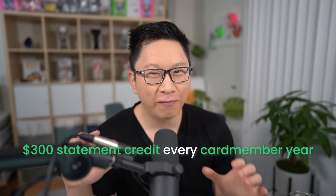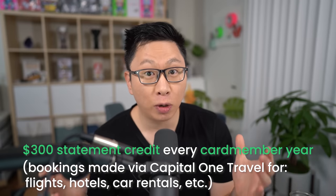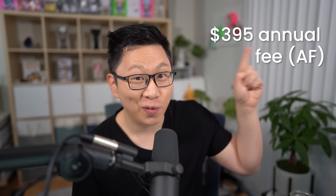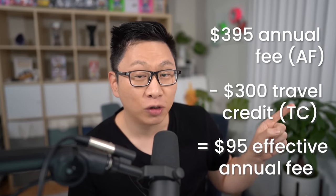A big part of this is going to be from the $300 travel credit that you get from the card, which you can use on the Capital One Travel Portal. This includes flights, hotels, as well as car rentals, and it renews on your card member anniversary — not December 31st. So doing some very quick math, $395 minus $300 means that you have an effective $95 annual fee.